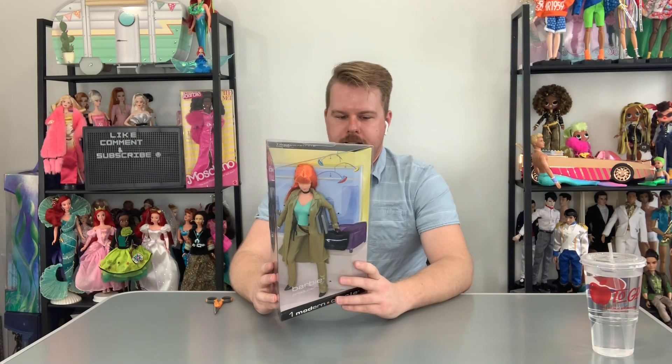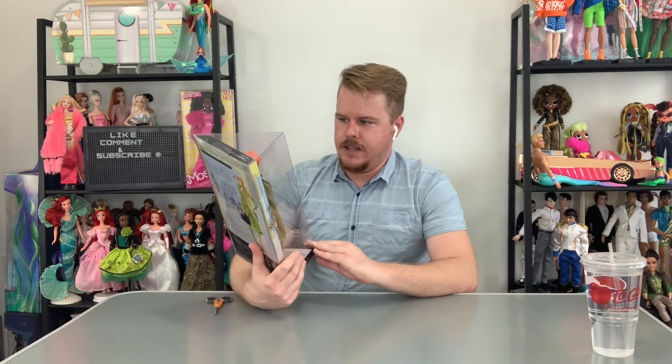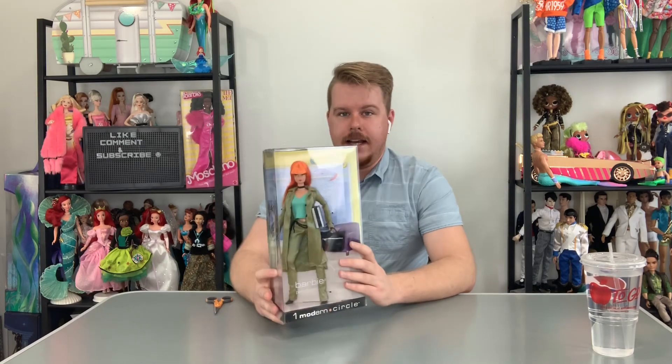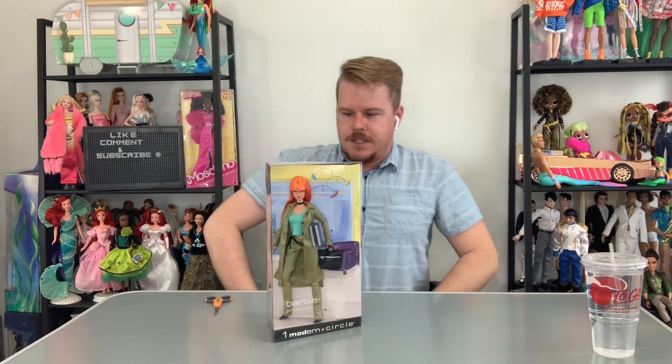She's like a smart, independent business lady and she comes with cute little accessories. I've had this sitting and waiting to be unboxed for over a year because I always had the idea of doing a YouTube channel — I didn't know if it was gonna be dolls or makeup, and now I just do both because I can do whatever I want. But yeah, she's super cute, so we're gonna get her out of the box.